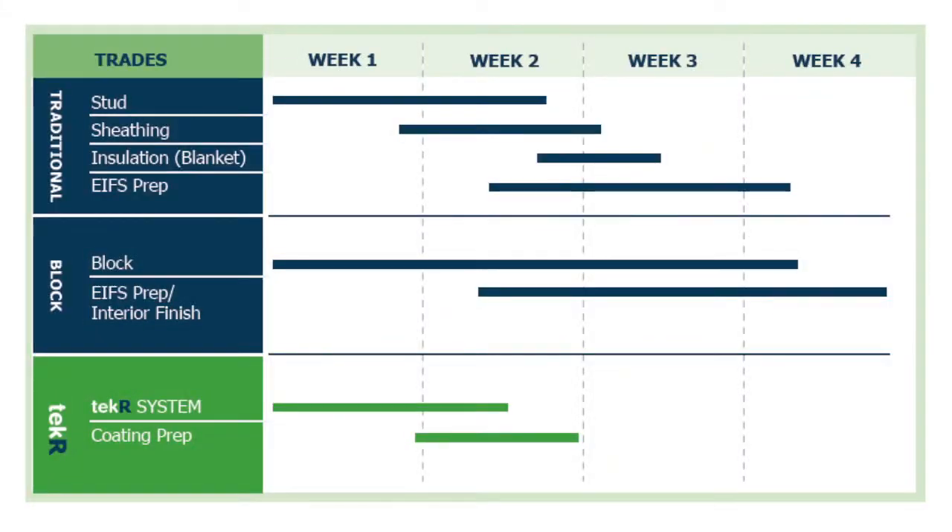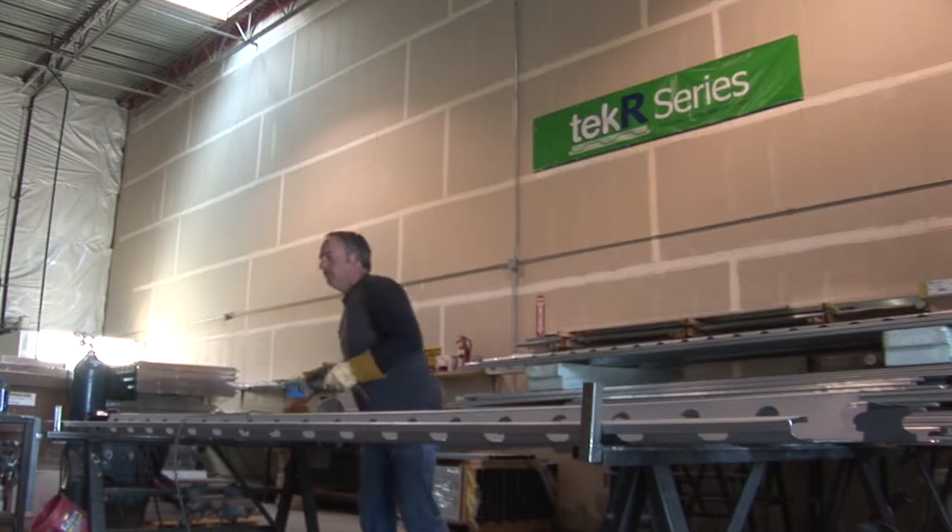Projects are weathered in quickly when using the Tech-R system, allowing other trades to start much sooner when compared to using conventional framing methods. Installation of the Tech-R system is fast and easy.